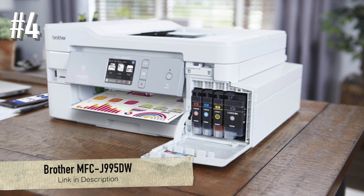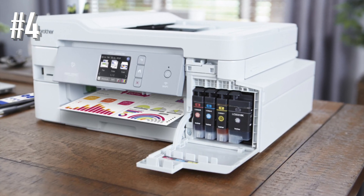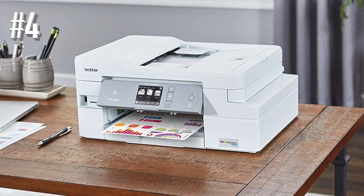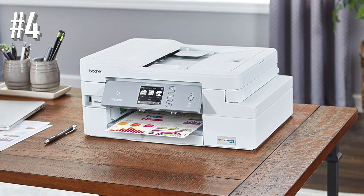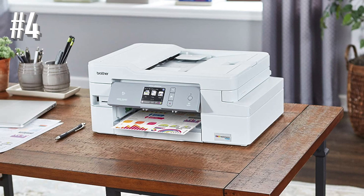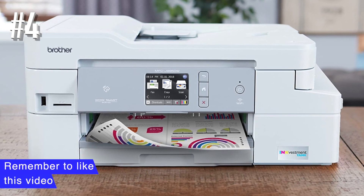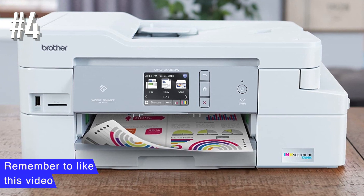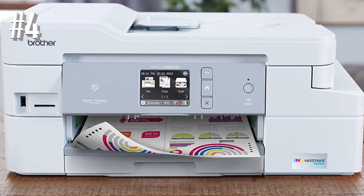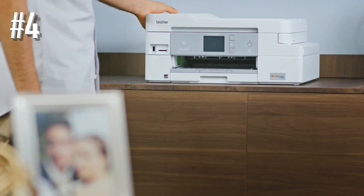Number 4: Brother MFC-J995DW. This all-in-one inkjet model is a great choice for printing casual photos and is versatile enough for other uses. It has a sturdy design with easy access to ink cartridges from the front. It also has a flatbed scanner, which is very useful if you plan on scanning old photos, and an automatic document feeder. You can connect this printer via Wi-Fi, Ethernet, or USB, and you can print directly from a USB key or SD card.